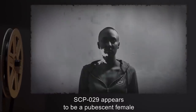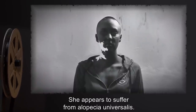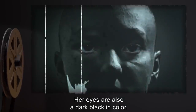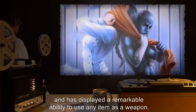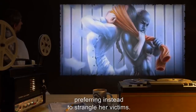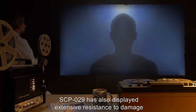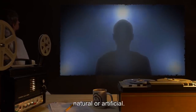Description: SCP-029 appears to be a pubescent female of Asiatic Indian descent. She appears to suffer from alopecia universalis. Over 80% of her pigmentation is a true black, while the rest of her skin has a complete lack of melanin, to the point of albinism. Her eyes are also a dark black in color. SCP-029 has severe homicidal tendencies, and has displayed a remarkable ability to use any item as a weapon. However, she has a severe compulsion against shedding blood, preferring instead to strangle her victims. SCP-029 has demonstrated dexterity and physical reactions four times as fast as the average human, and has also displayed extensive resistance to damage of all forms. Both of these extrahuman abilities are greatly hampered in the presence of bright or direct light, natural or artificial.